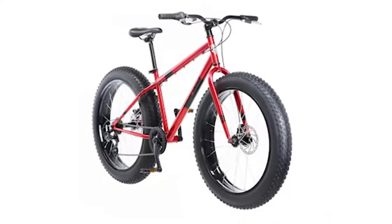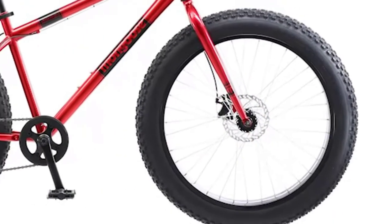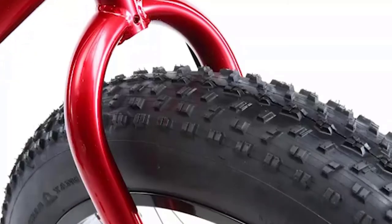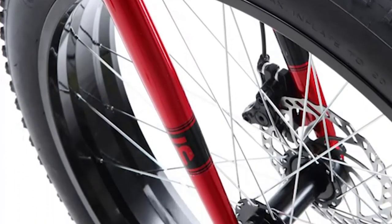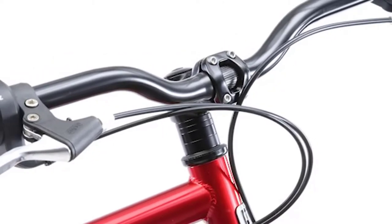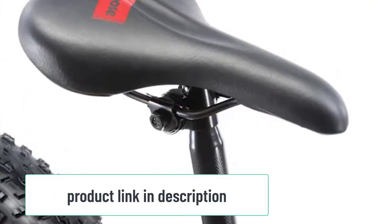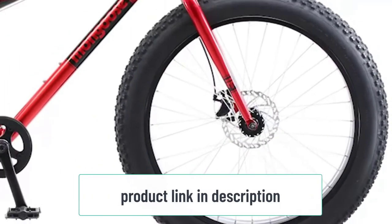The Dolomite comes with a rigid steel fork and front disc brakes to provide excellent control and stopping power. The rear suspension system absorbs bumps in the trail for added comfort. This fat tire bike has 7 speeds and 21 gears so you can easily tackle any terrain. The tires are 26 inches x 4 inches wide and provide great traction on loose or wet surfaces.